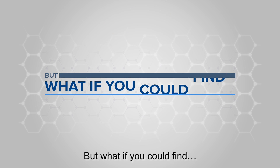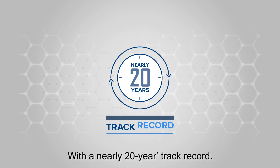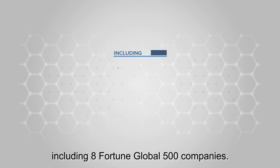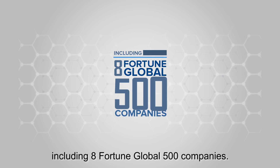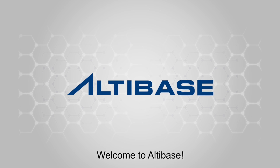But what if you could find an enterprise-grade database with a nearly 20-year track record, serving over 600 enterprise clients, including eight Fortune Global 500 companies, compatible with Oracle? Welcome to Altabase!